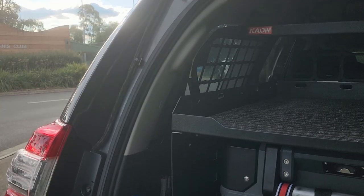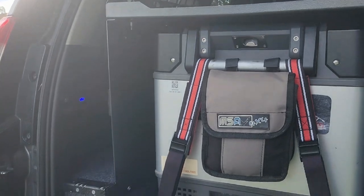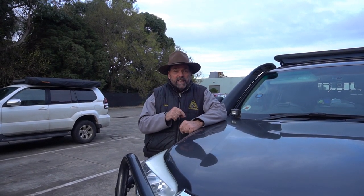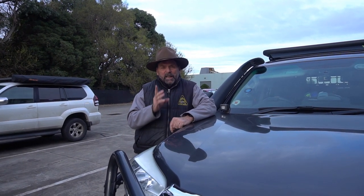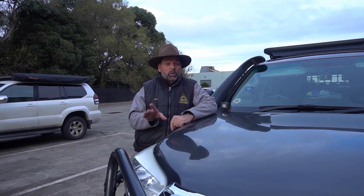It has USB, 12-volt, and 240-volt in the back of the vehicle along with gauges for your power so you can see it. It has an RV Solutions alloy slide in there — in my case at the moment it's got a 69-litre fridge, so it'll fit the Coolman 53, 60, 69, and heaps of other brands. It'll fit into that system. This is an absolute boomer of a vehicle and there's heaps more to show.